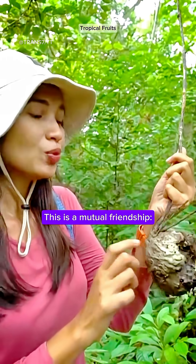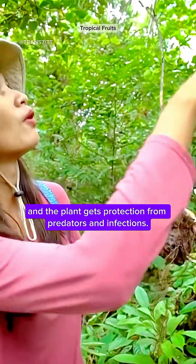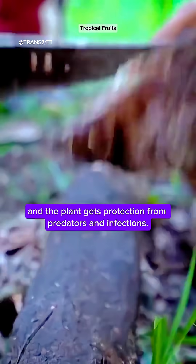This is a mutual friendship. Ants get a safe shelter, and the plant gets protection from predators and infections.